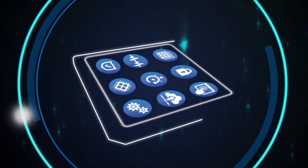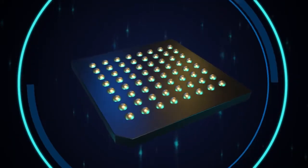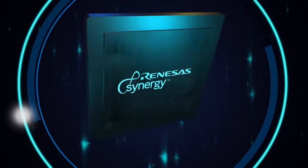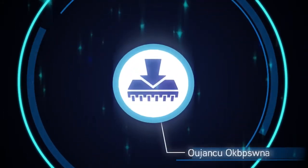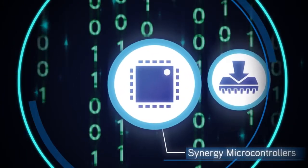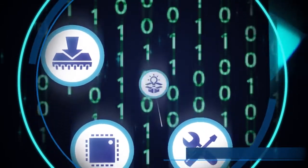The Renesas Synergy Platform reinvents embedded system design by delivering the first software-based microcontroller platform, providing a truly integrated solution that is easy to use, scalable and secure. Using the Renesas Synergy Platform, engineers and developers can spend their time building innovative applications instead of wrestling with low-level firmware, thanks to the platform's extensive software package accessed with a standardized API.